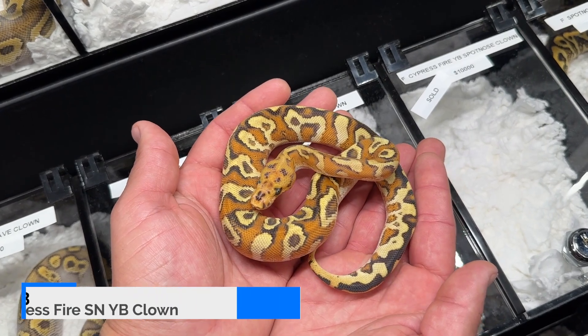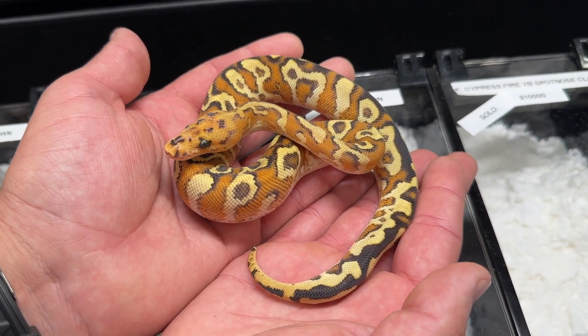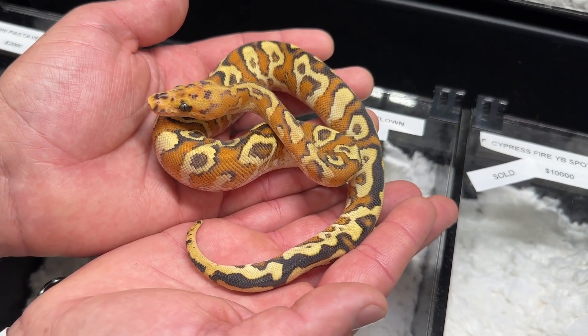The snake at number three is a cypress fire spot nose yellow belly clown by CTH Reptiles. This snake actually made our top 10 coolest ball pythons of 2022 list, and I can't believe we actually saw it in person. Just a side note — I'm super jealous of Jersey Guys Balls because they scooped this thing up right in front of us. Congrats, guys, what an amazing pickup! If I had to add a gene to this combination, I'm sticking to my guns and adding lace.